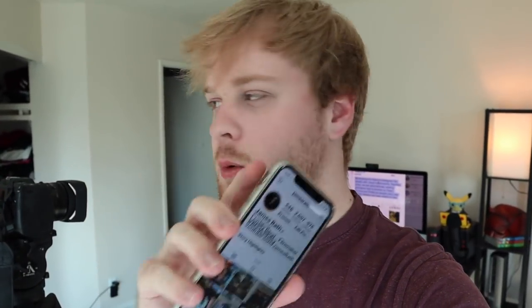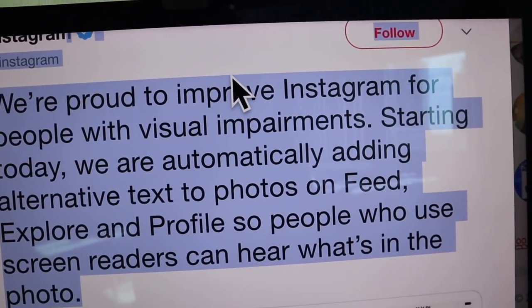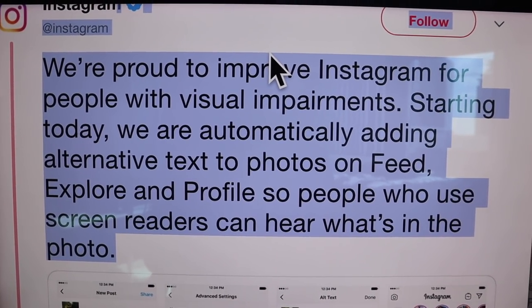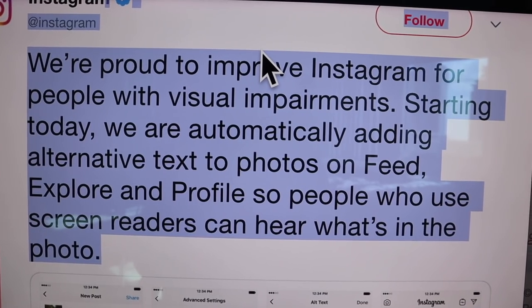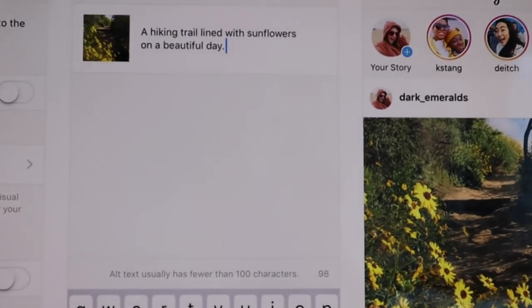Have you ever wondered how a blind or visually impaired person uses Instagram? Well, Instagram just made it a whole lot easier to explain. Verified account at Instagram. We're proud to improve Instagram for people with visual impairments. Starting today, we are automatically adding alternative text to photos on feed, Explore, and profile so people who use screen readers can hear what's in the photo.